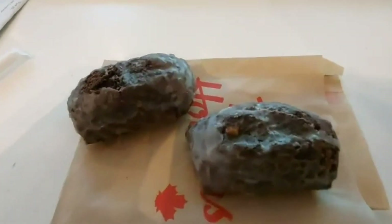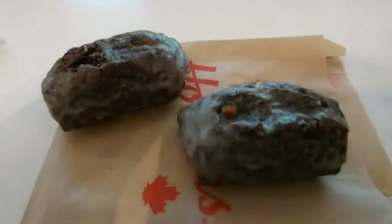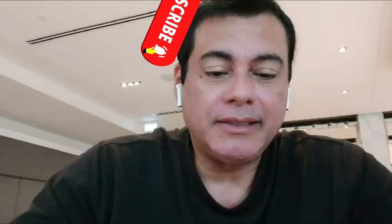I bought two — every walnut crunch cost me a dollar and 79 cents. This could be a limited time offer. I don't know how to describe the shape of this doughnut.